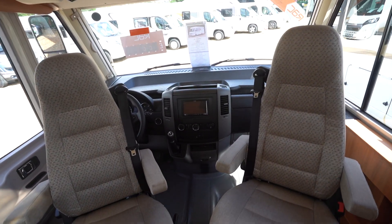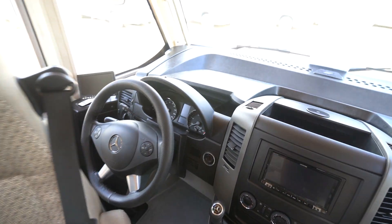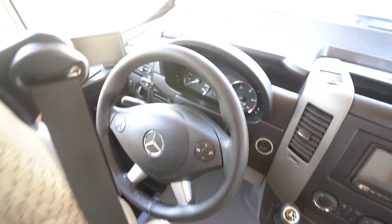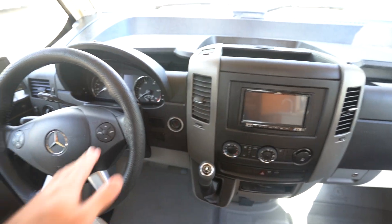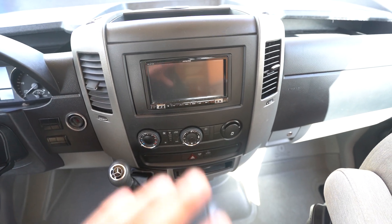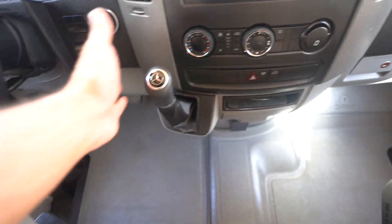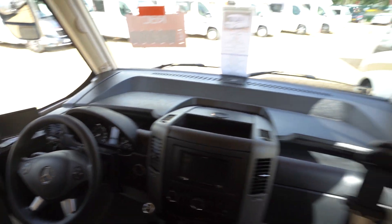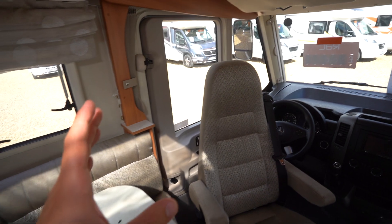There are swivel seats in the cab. On the dash itself you've got the Mercedes multifunctional steering wheel, cruise control, hands-free, and an Alpine stereo unit — all the extras you need. There's full air conditioning and automatic transmission, a reverse monitor screen, and full blackout blinds all across the cab and on the driver's door.